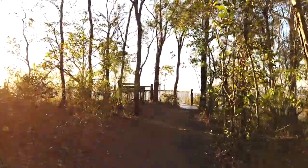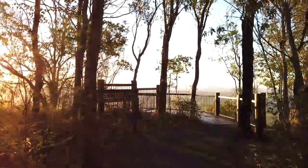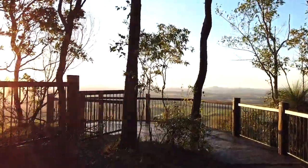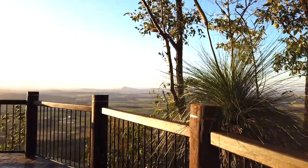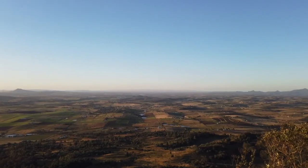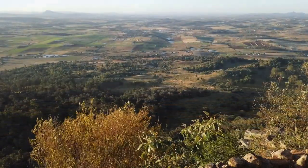There we are — we are at the lookout. Looks like a fantastic view we will get here. Let's go from the right. You have a sweeping view. This is the view.